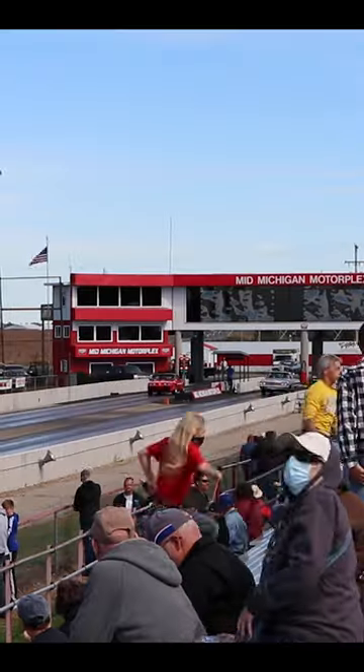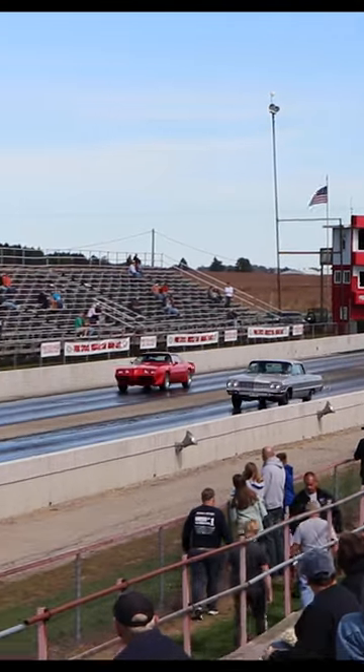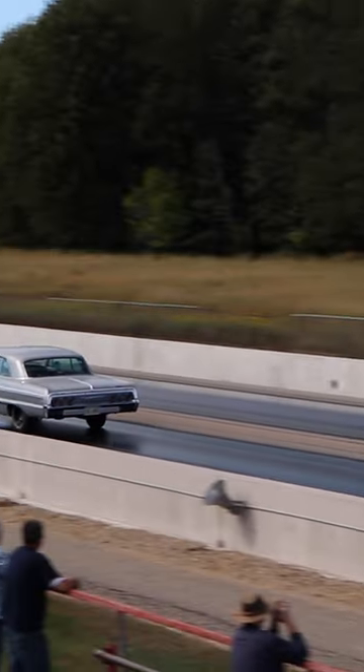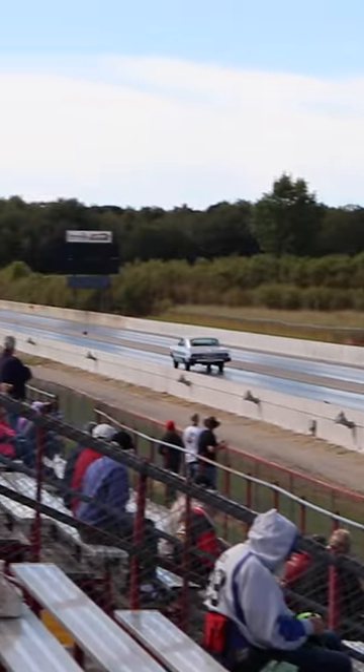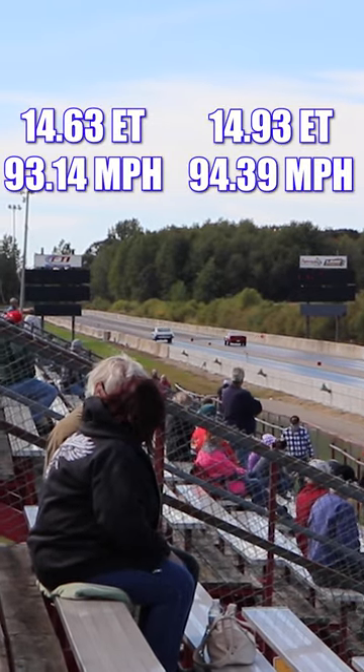The Impala has a minus 64 handicap — I think this is probably a very popular car. And it's the Impala that takes the win in this race.